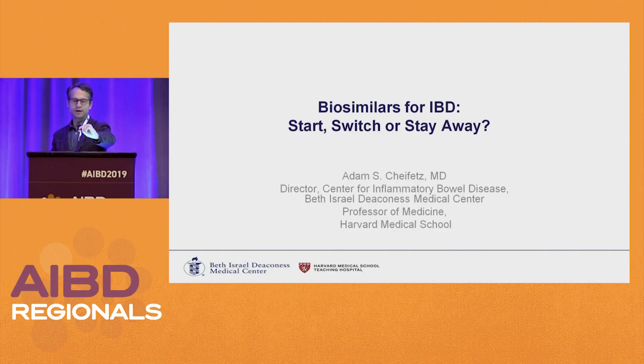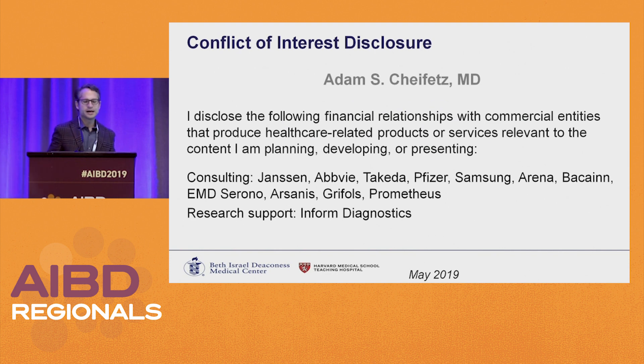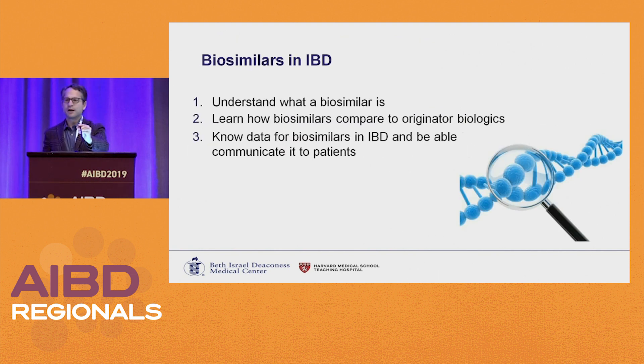Thank you. I want to try to make this clinically relevant and practical, so we're going to talk about biosimilars. They're entering practice at a rapid pace. We're going to try to understand what they are, learn how they compare to originator biologics, know the data for how they were approved, what the data is in IBD specifically, and how to talk to your patients about this to make them comfortable.